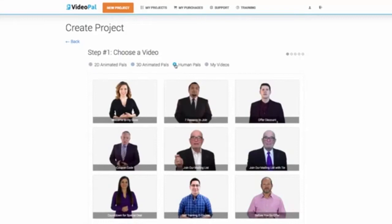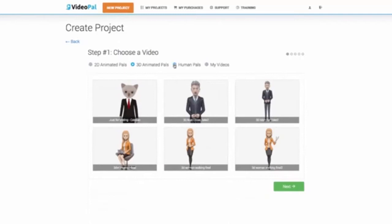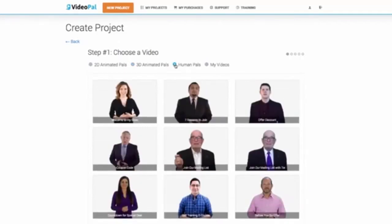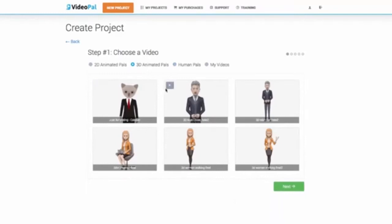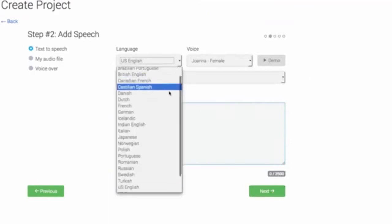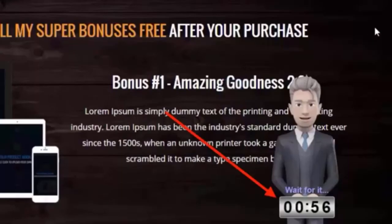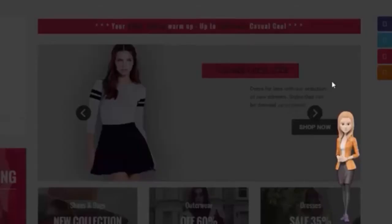With VideoPal you can create stunning-looking 3D, 2D, and human characters — real human characters like you see on the screen right now — and you can get them to speak anything you want using the world's best text-to-speech engine, which features 47 male and female voices in 24 different languages. On top of that, you can add timers, opt-in forms, buttons, and even text on top of your video pals. To understand the true power of VideoPal, I'm going to pass this over to my partner Paul Pona for a demo.